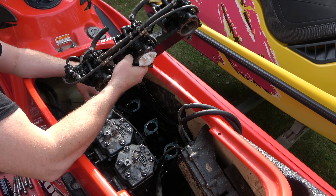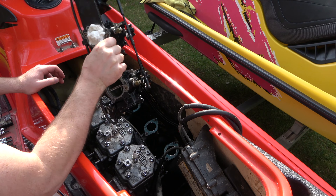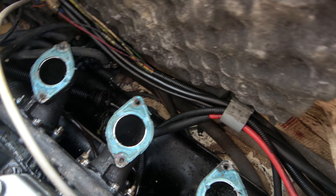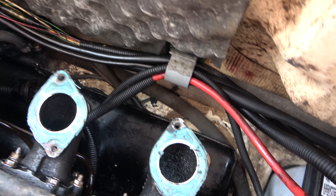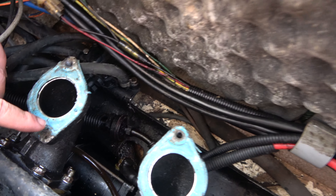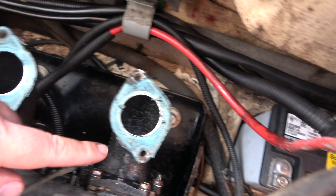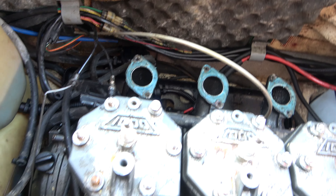One nasty set of carburetors has now been removed. Man, these things are nasty. Now that I got the carbs removed, I wanted to show you guys these base gaskets that these carburetors were sitting on — they're just in terrible shape. Obviously this was not helping anything. As you can see, you've got a chunk of gasket missing there, there, and pretty much there and there. That probably didn't help the situation with how this engine was running.